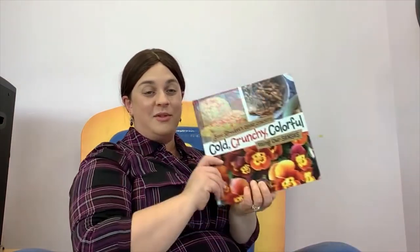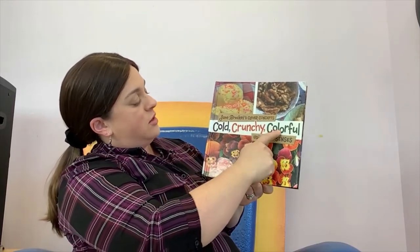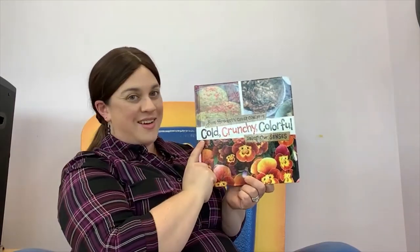Science is about how we learn about the world — it's all the things we can figure out about the world around us. In order to learn about the world, we need to use our five senses. So we're going to read Cold, Crunchy, Colorful: Using Our Senses by Jane Brockett.